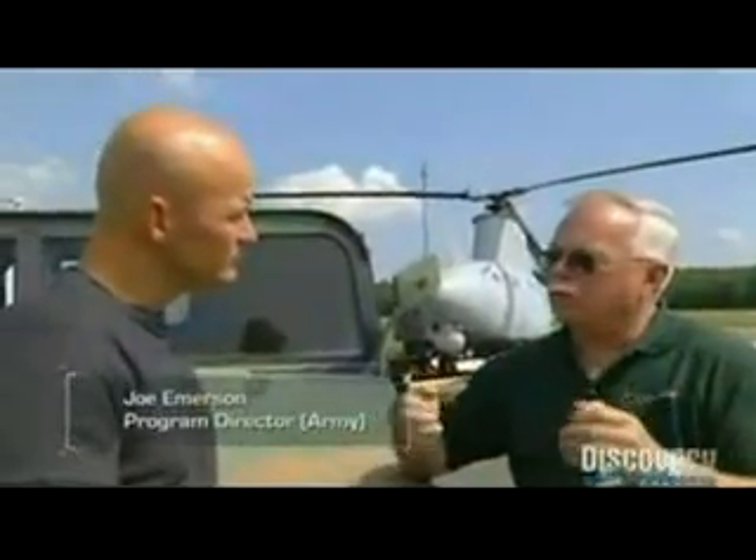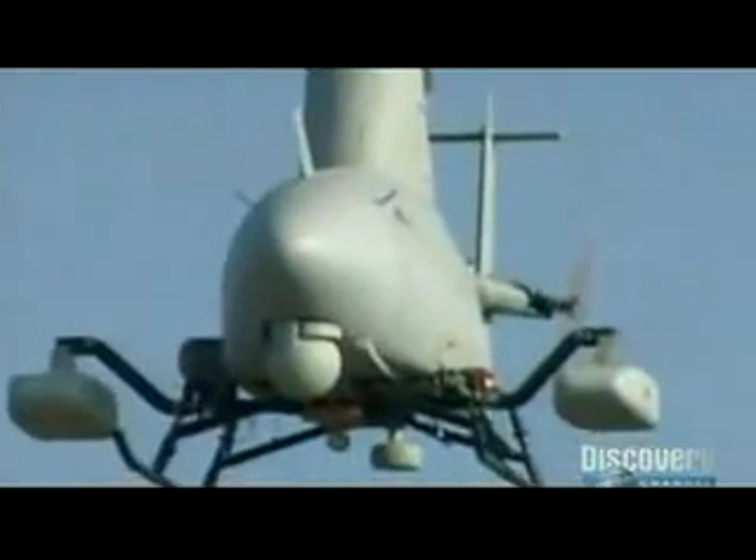From an Army perspective, they need to control their own assets. When you are in combat, you need it right there and then, and you can't wait to call something in. Flying up to 20,000 feet, it's almost silent, so it's perfect for covert reconnaissance.